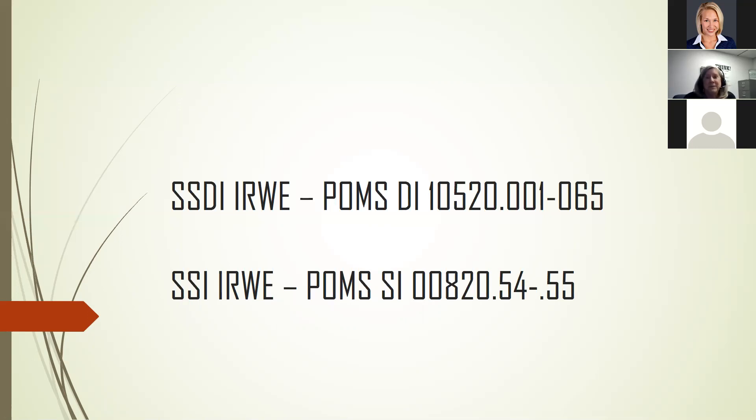I wanted to give you the PALMS, the SSDI IRWE, and the SSI IRWE resources. Do you have any questions? Feel free to unmute your line or type in the chat box.